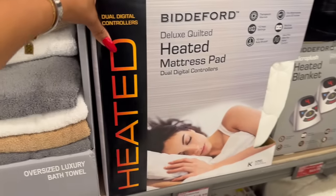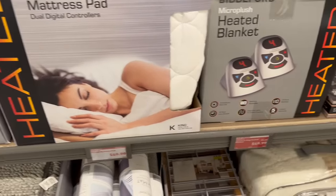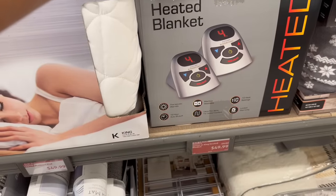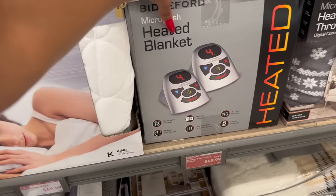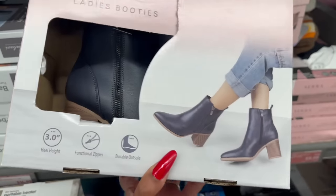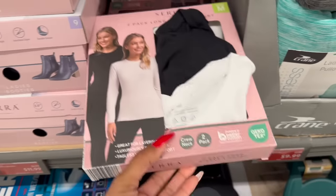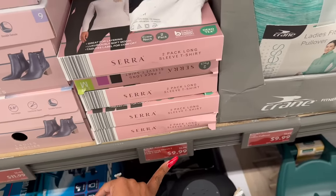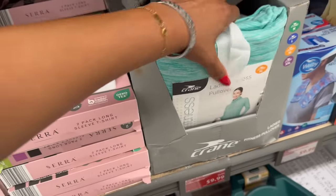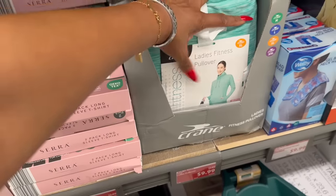They also have the heated mattress pad for $49.99. The quilted king or queen heated blanket was $59.99, marked down to $49.99. The faux leather ladies booties were $14.99, marked down to $11.99. They have a two-pack of long sleeve tees for ladies — were $12.99, marked down to $9.99 — and the ladies pullover fitness top was $12.99, also marked down to $9.99.